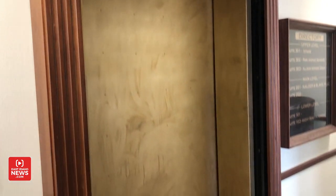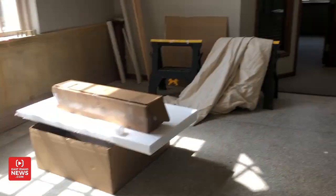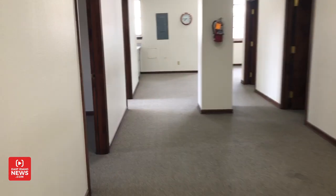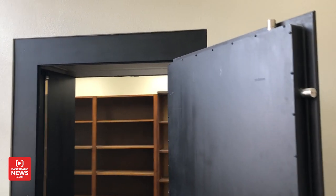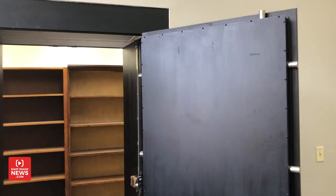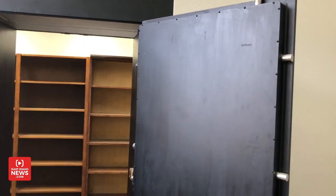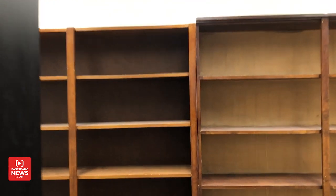Another brass elevator. Something that's kind of cool in here is this safe. I don't know for sure, but I'm guessing back in the day when this was a post office, they stored mail in here perhaps. It's kind of cool to walk inside — it's just shelving, shelf space for mail.